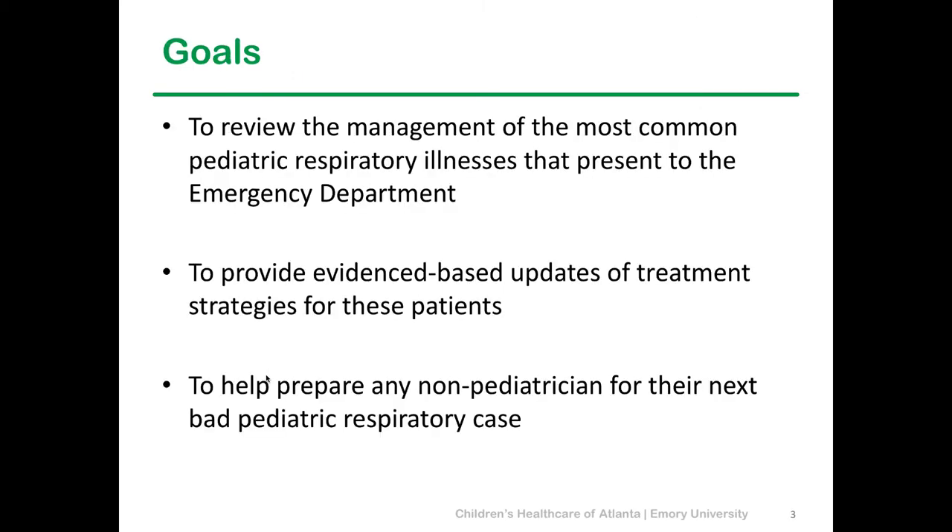I have no disclosures. The goal of this talk is to discuss the management of the most common things we see at CHOA, to give you some evidence-based updates on the treatment strategies for these kids, and to make you as best prepared as possible for the next bad pediatric respiratory case you find.